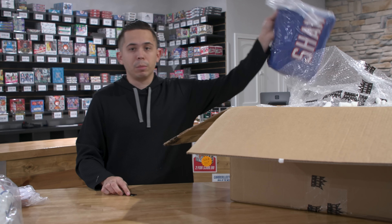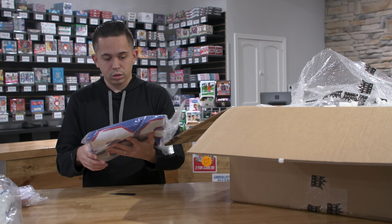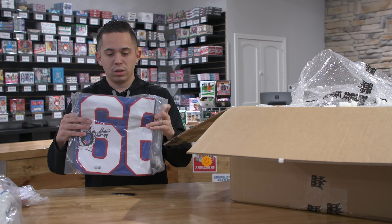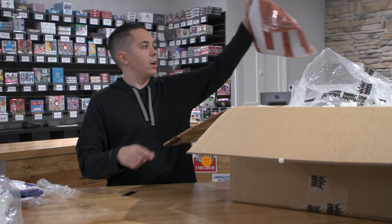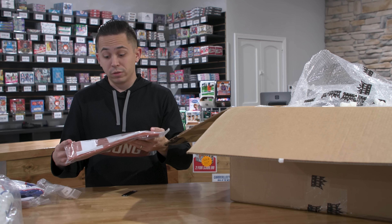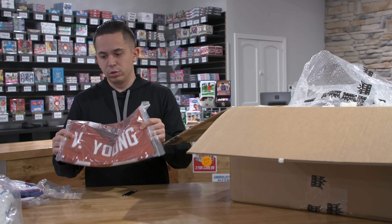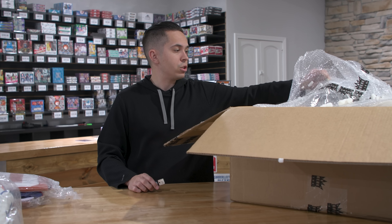Got a couple more autographed jerseys. Who is this? Looks like Billy Shaw — I don't know much about Billy Shaw. It looks like the Bills or Giants. And then another one — that's cool. One of the best collegiate athletes I've seen in college football ever: Vince Young signed Texas jersey. That 2006 Rose Bowl — iconic. Absolutely incredible collegiate career.